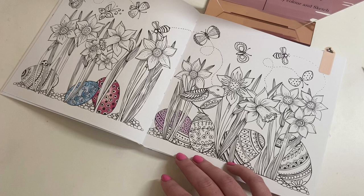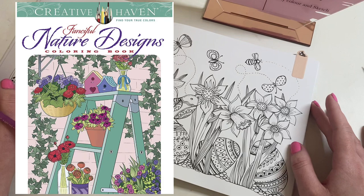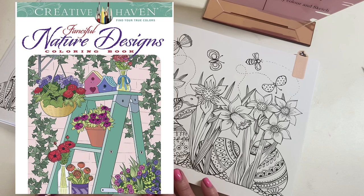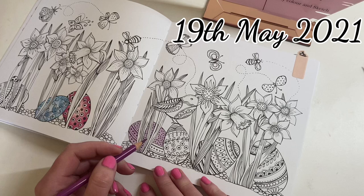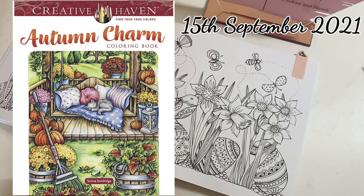I spotted a couple of pre-orders for Creative Haven. The first one is called Fanciful Nature Designs, available to pre-order at £9.48 on Amazon UK, set for release on the 19th of May 2021. There's also another new one from Creative Haven by Theresa Goodrich called Earth Autumn Charm, set to be released on the 15th of September 2021, currently available for pre-order at £4.34 on Amazon UK.